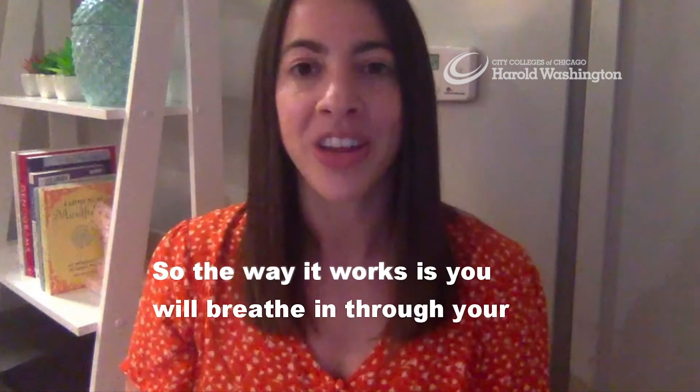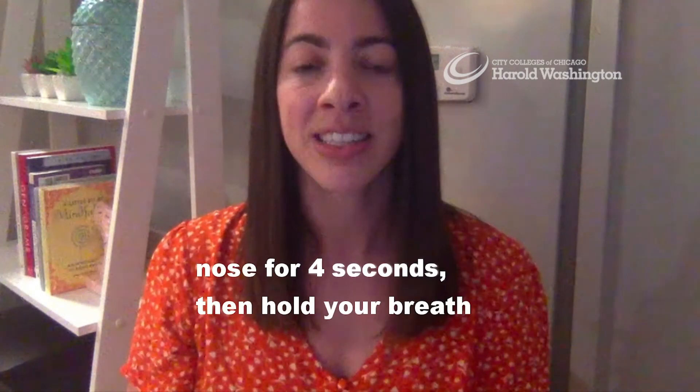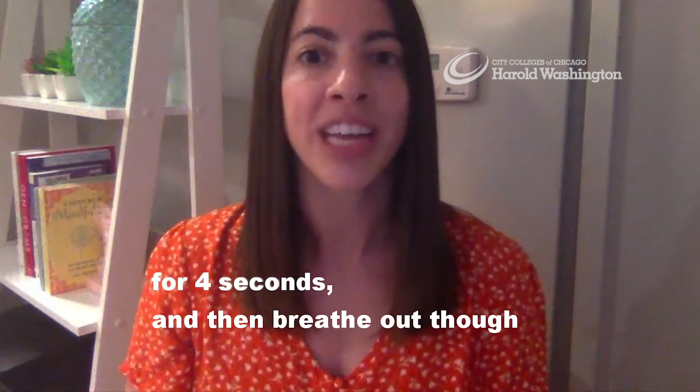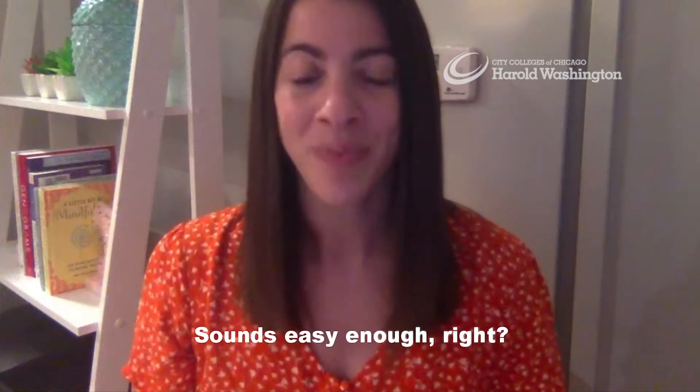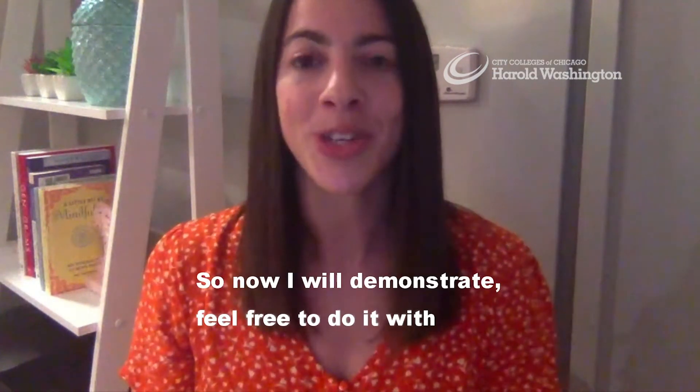The way it works is you will breathe in through your nose for four seconds, then hold your breath for four seconds, and then breathe out through your mouth for four seconds. Sounds easy enough, right? So now I'll demonstrate — feel free to do it with me if you'd like.